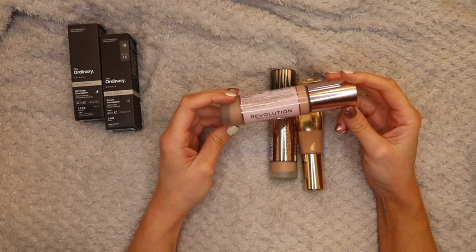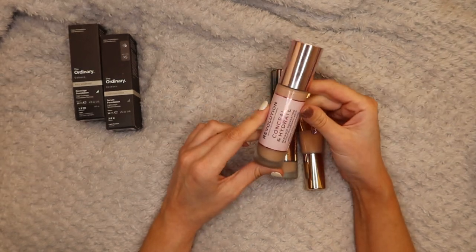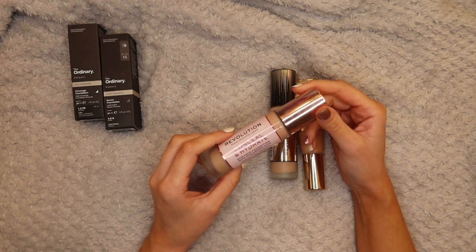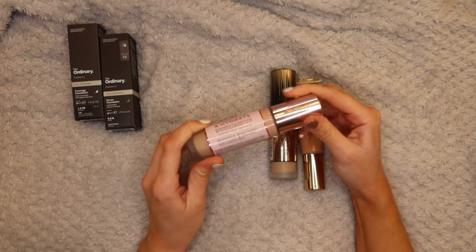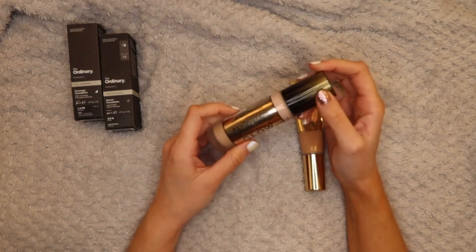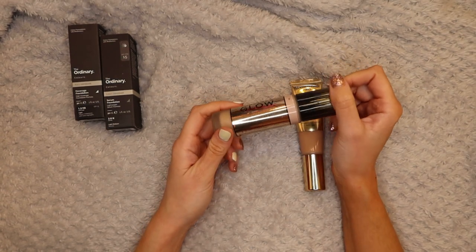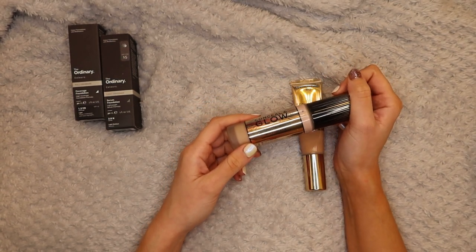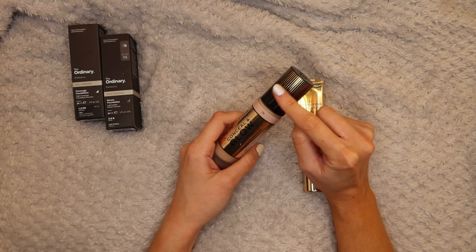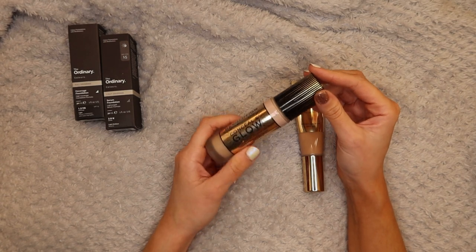Next up the Revolution Conceal and Hydrate - I'm going to get rid of this one. I like that it has a pump but it's just not a foundation I reach for. I would have to mix it with a more matte foundation but yeah, it just doesn't stand out as much as the others so I'm going to pass this one along. Next up the Revolution Conceal and Glow in F6 - it is quite light but I do really like it. I've only used it a couple of times and the opinion I've had so far is really really good. I'm going to keep this one and give it a bit more of a go.